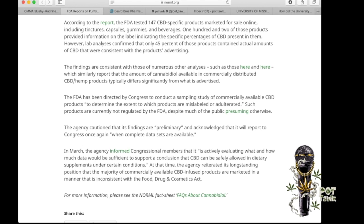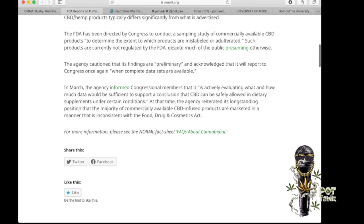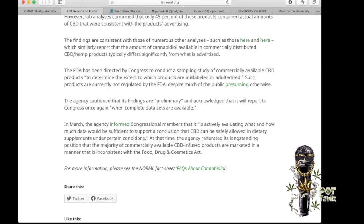Back to the CBD story. The findings are consistent with those of other analyses which similarly report that the amount of cannabidiol available in commercially distributed CBD hemp products typically differs significantly from what is advertised. And I still go back to the lab — maybe it isn't significantly different, it's just being significantly differently tested by a significantly different method at a significantly different lab. One of the other reports referenced found that a lot of CBD products are contaminated with heavy metals.